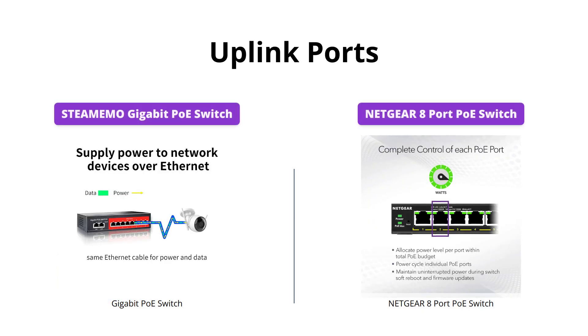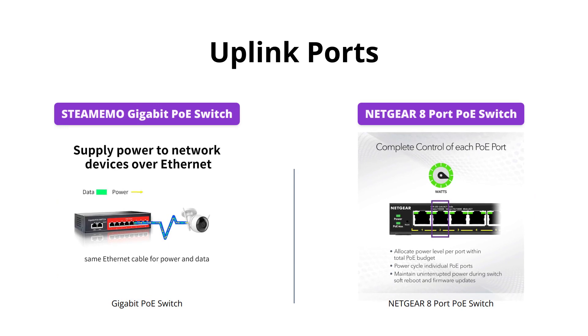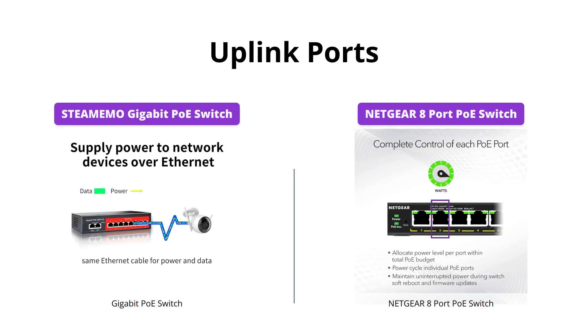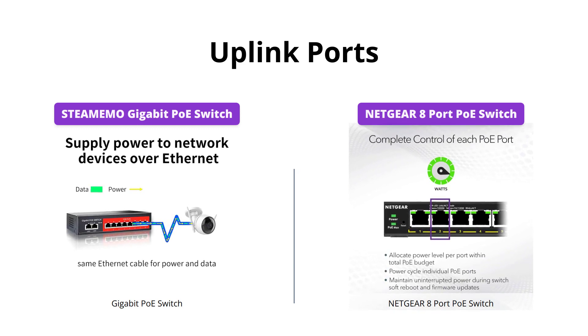The Netgear Switch offers 2 Gigabit Ethernet uplink ports for connecting to a network video recorder or internet, and the STEAMEMO Switch also has 2 Gigabit Ethernet uplink ports but doesn't specify their use.